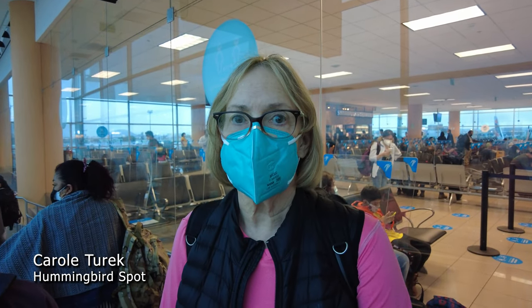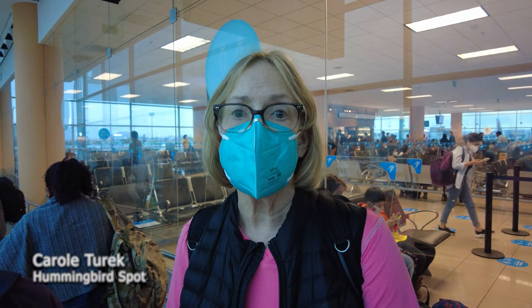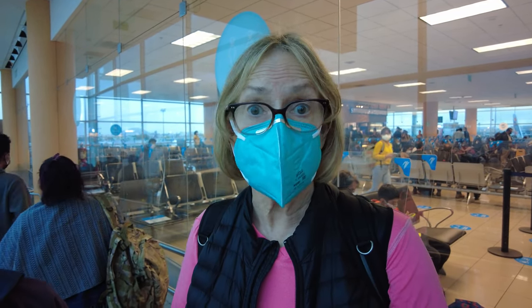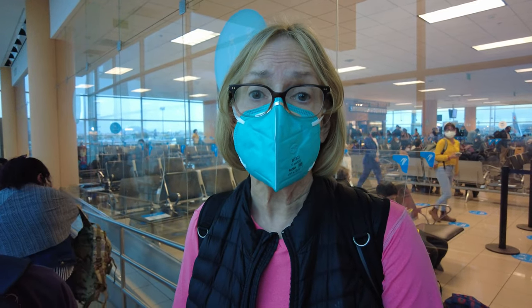Our next adventure is about to start. We're in Lima and we're about ready to fly to Chiclayo to find some hummingbirds that are in the area.